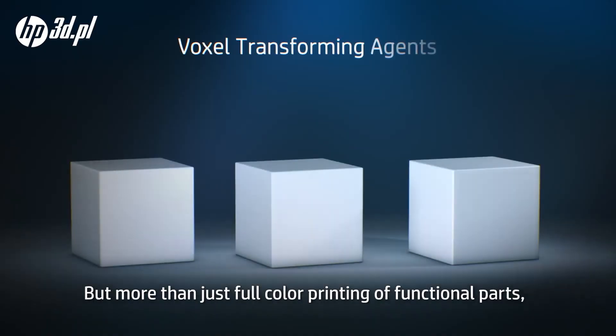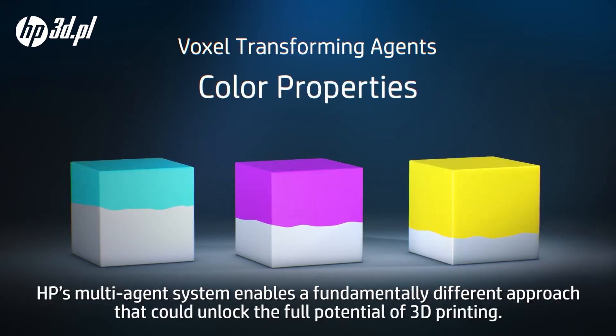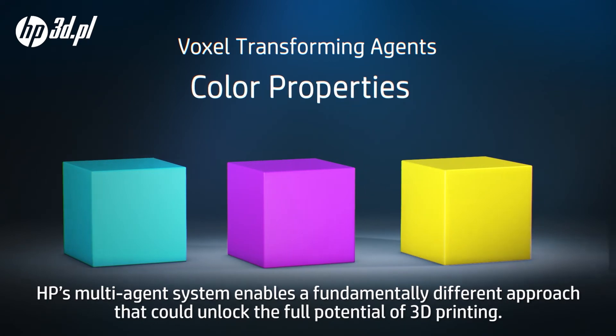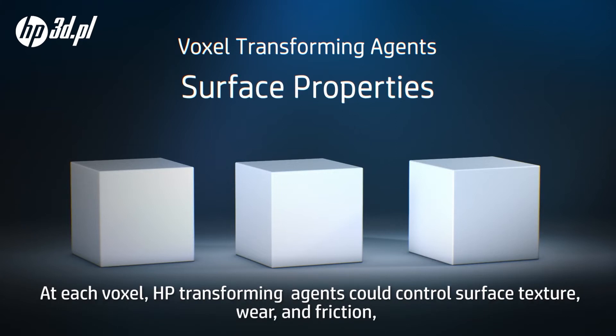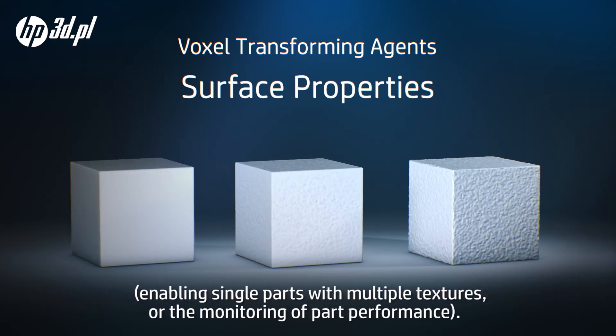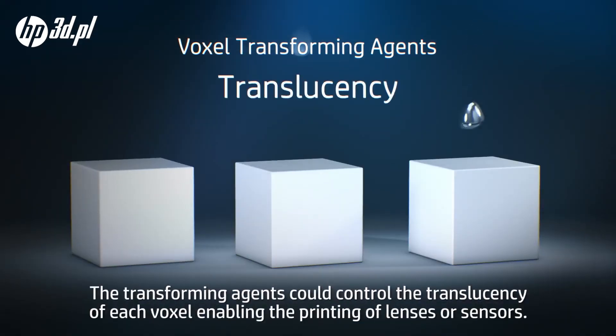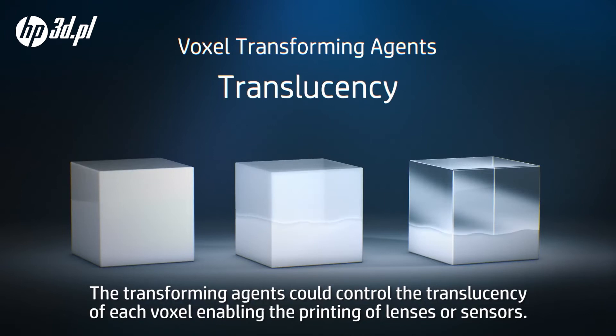But more than just full color printing of functional parts, HP's multi-agent system enables a fundamentally different approach that could unlock the full potential of 3D printing. At each voxel, HP transforming agents could control surface texture, wear, and friction, enabling single parts with multiple textures, or the monitoring of part performance. The transforming agents could also control the translucency of each voxel, enabling the printing of lenses or sensors.